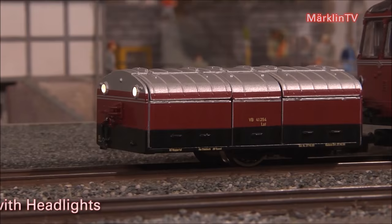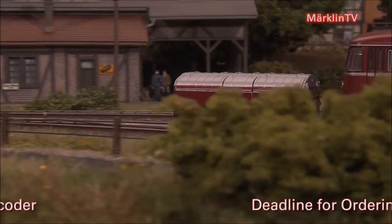The VT95 carries an MFX decoder on board. The two-pole connection between the rail car and its trailer is one of the innovations that come with the new design. The two poles also transmit the electronic impulses controlling the illumination.